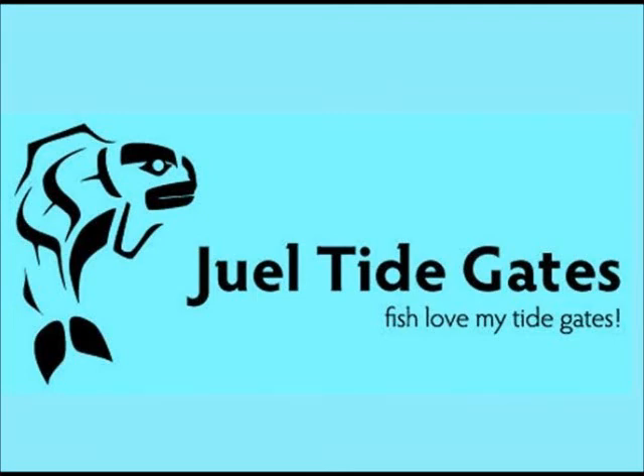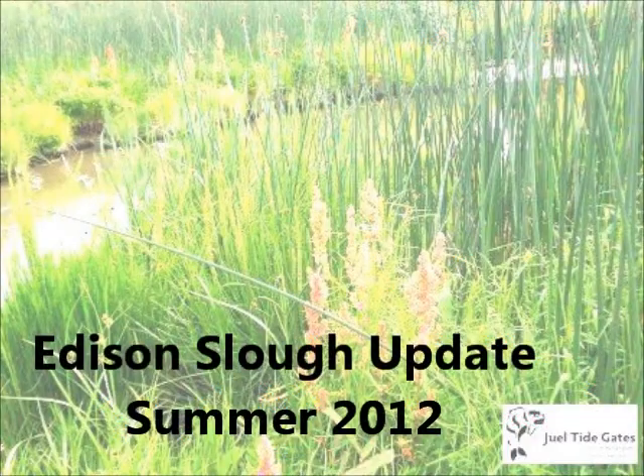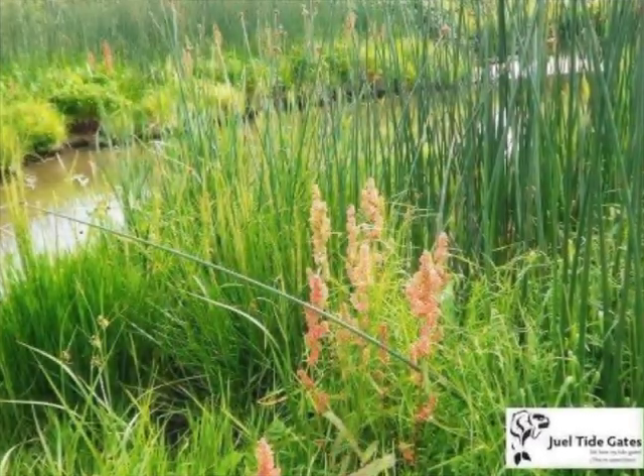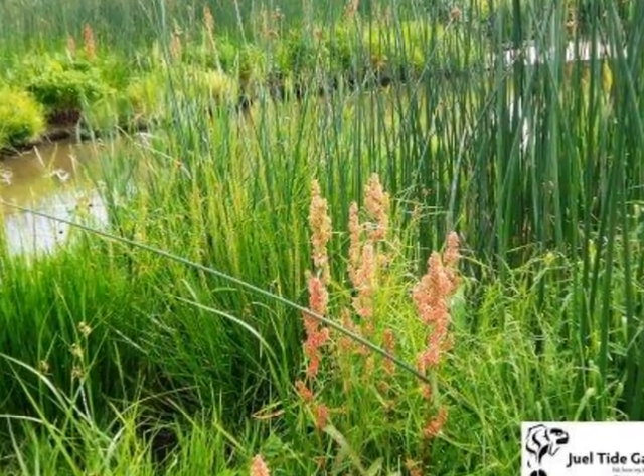My name is Jeff Jewell. I'm a professional civil engineer and I am owner of a company called Jewell Tide Gates. This is a video about the present conditions at the Edison Slough Tide Gates as of the summer of 2012. This is three and a half years after the knockoff of my Aberdeen Tide Gate design was first retrofitted with my variable backflow flap gate, or VBFG, control mechanism.